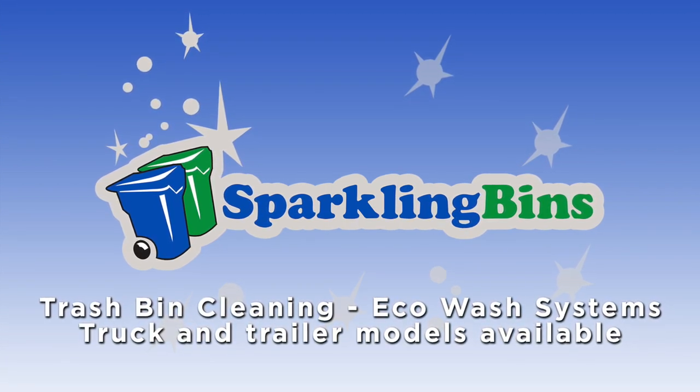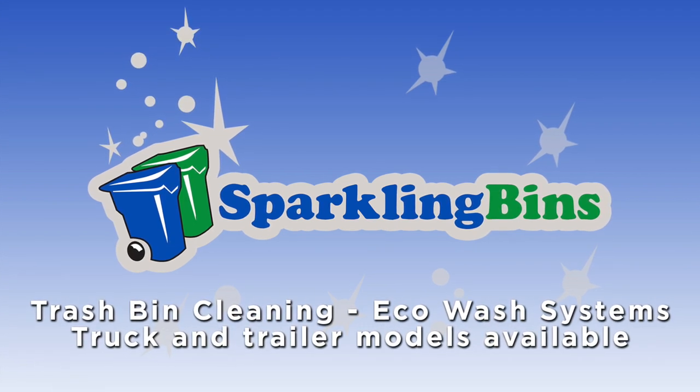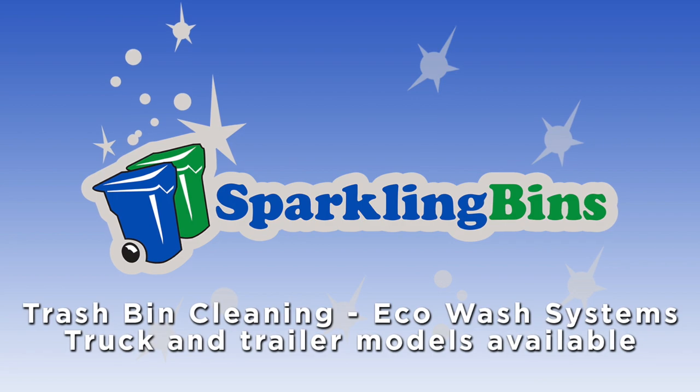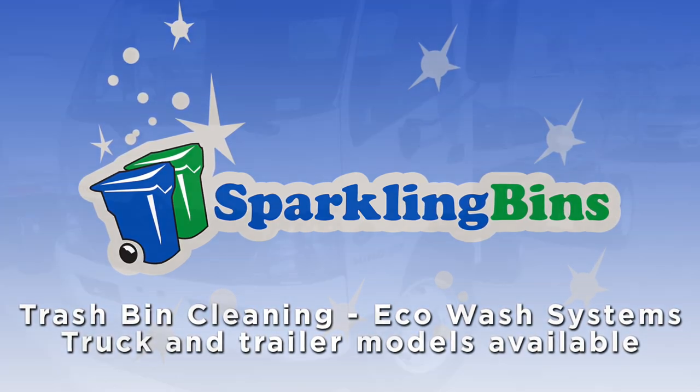We have the best product in the industry by far, the most cost-effective and efficient system in the industry. Let's focus on a couple of key factors as far as safety is concerned. Sparkling Bins is now a fleet dealer for Hino.